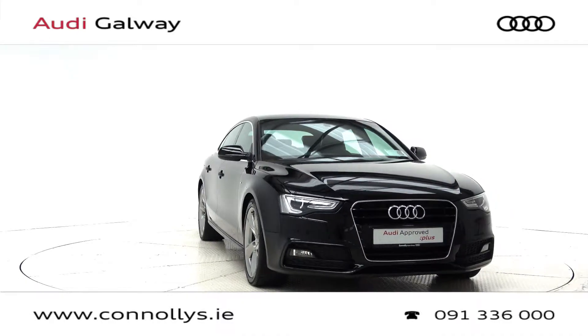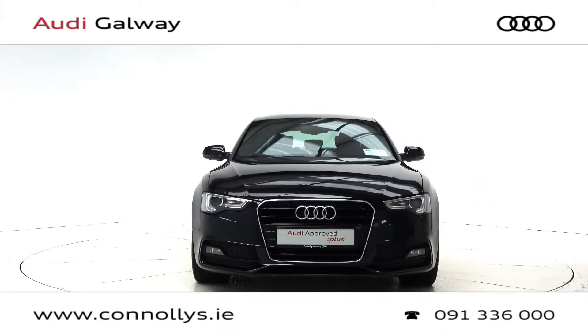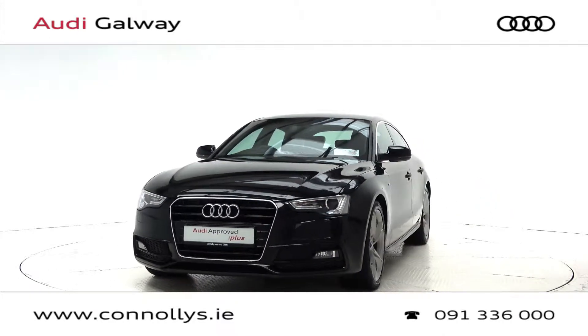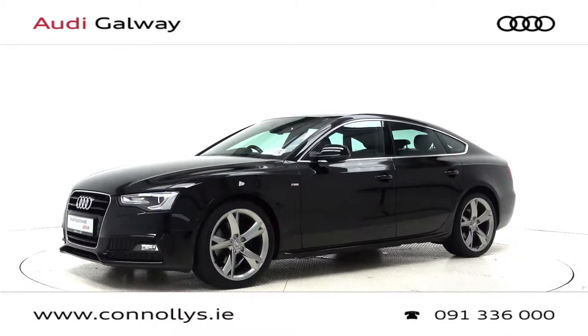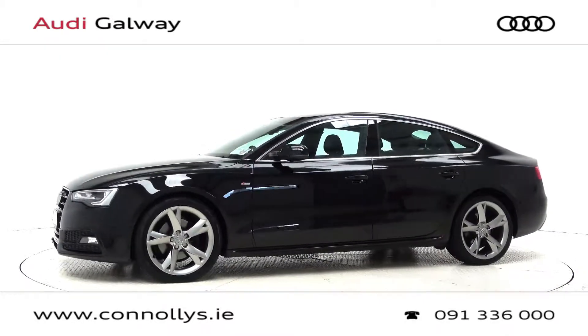Welcome to Audi Galway. Today we're looking at a 2016 A5 S-Line Sportback finished in brilliant black, powered by a 150 brake horsepower 2-liter TDI engine and 6-speed manual gearbox.